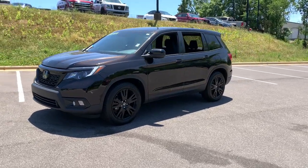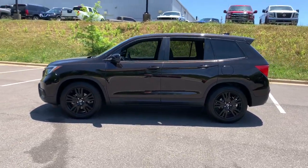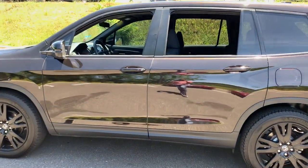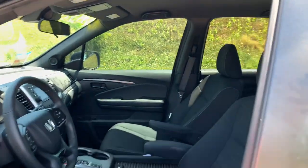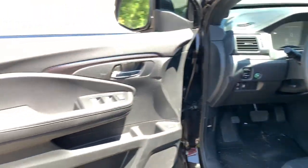Presenting the Honda Passport, the mid-sized crossover with all the features you need to make your outdoor adventures fun and comfortable. With seating for five, plenty of cargo space, flexible cabin configurations, smart tech, towing ability, and optional all-wheel drive, this innovative vehicle has your back.